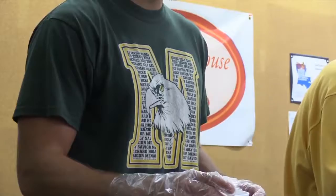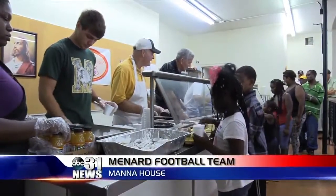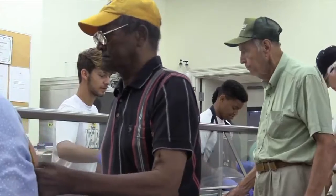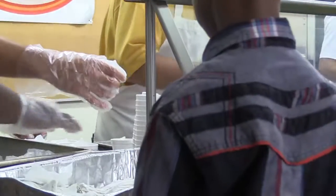The Holy Savior Menard High School football team gave back to the community today. The team volunteered at the Manor House preparing and serving meals to those in need — something that many students from the school take part in several times a year. Their ultimate goal is to aid in ending hunger in the central Louisiana area. Last month, the team served about 7,000 people and hope to continue raising that number. Thanks for watching ABC 31 News. Have a great night.